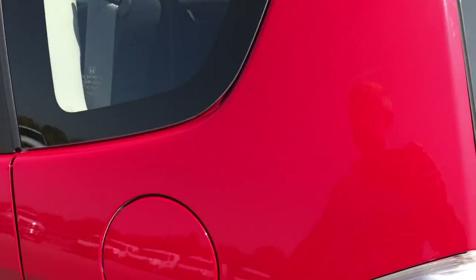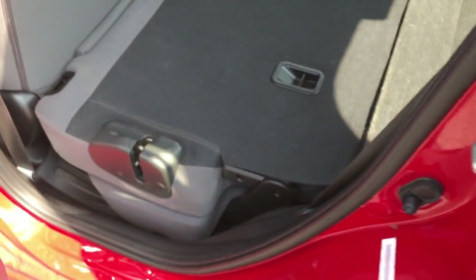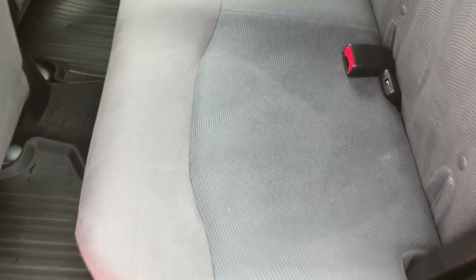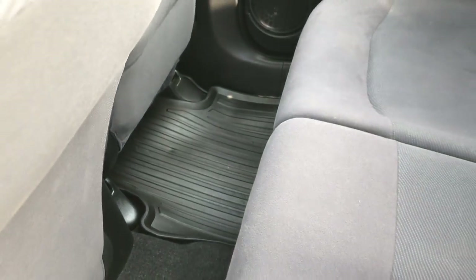The rear glass is in excellent condition. The back seats fold down almost completely flat. The back seats themselves are in really nice clean condition, no rips or tears. It does have the LATCH child safety system, and we have factory all-weather floor mats throughout on this car.